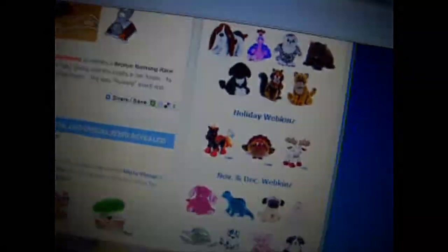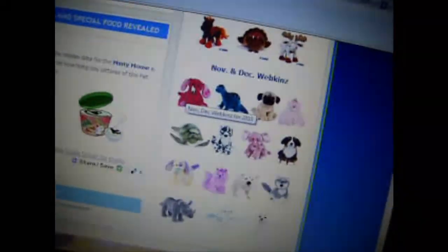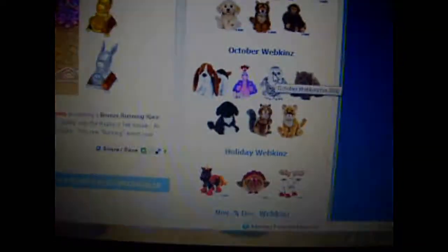And for the Holiday Webkinz, I want the Moosey Moose and the Nightmare. And for the November and December ones, what I really want is the Grey Wolf and the Ice Dragon. So that's the challenge!